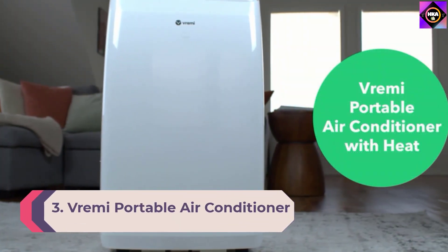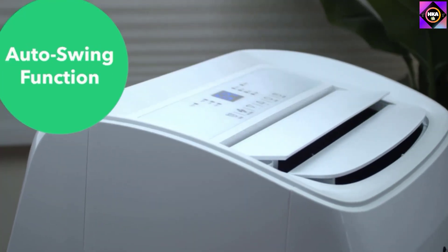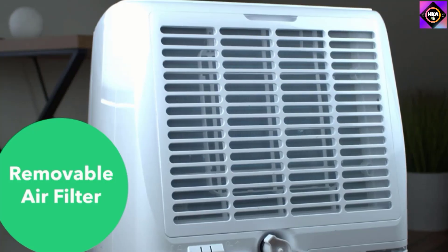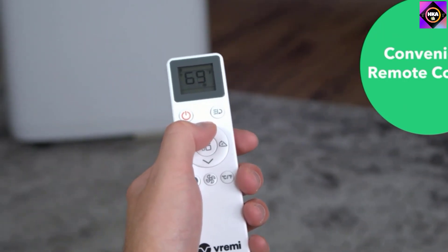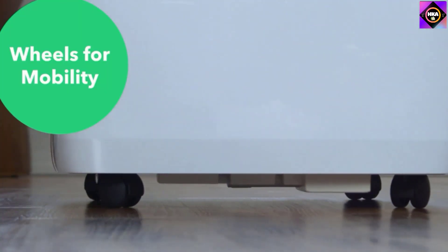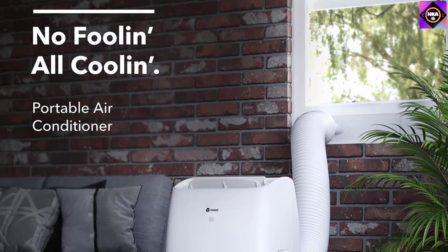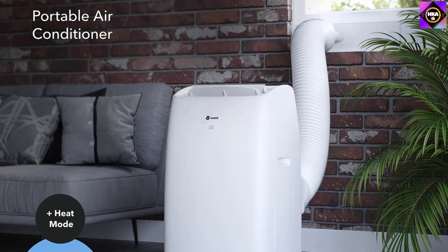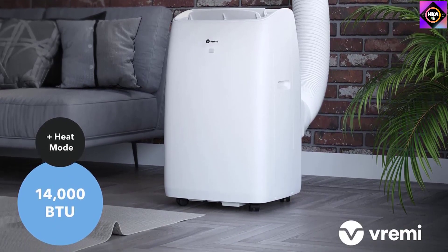Number 3: Vrimi Portable Air Conditioner with Heat Function. When it comes to affordable home and kitchen appliances, Vrimi is a pretty reliable brand. The Vrimi Portable Air Conditioner with built-in heat function is an incredibly easy-to-install compact AC and heater combo that comes with multiple operating modes — five different functionality modes to better suit user preferences. It also features a 24-hour timer and an easy-to-see digital LED display, maintaining room temperature between 64 and 90 degrees Fahrenheit. You get a remote that can control all of these settings for enhanced convenience.